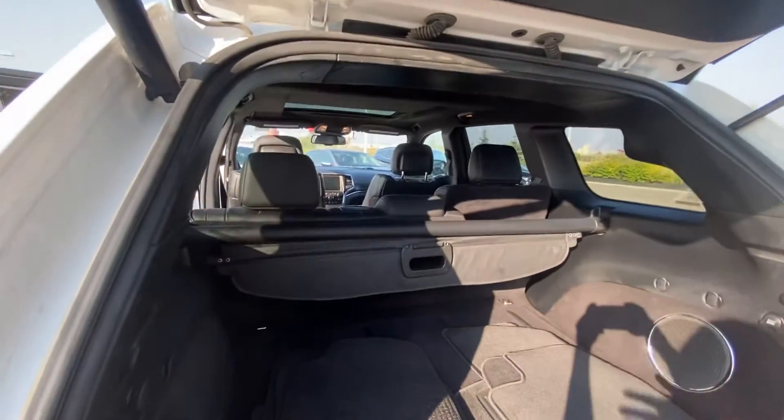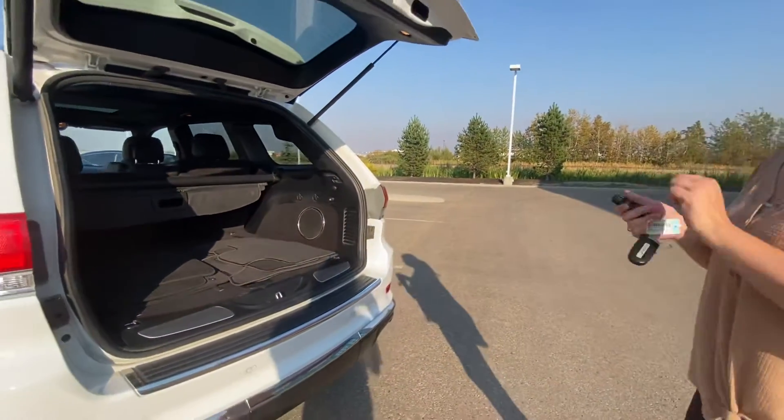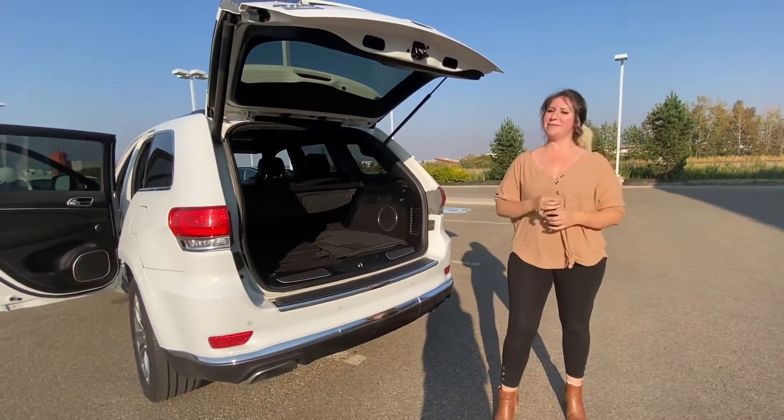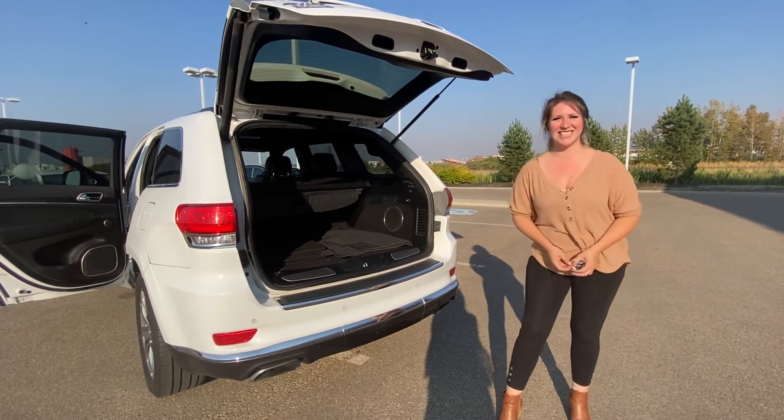You have a ton of room in the trunk space as well, you have extra mats which is great, and you have a privacy screen as well. Let me know what you think — you can give me a call at 780-769-0060, thank you!